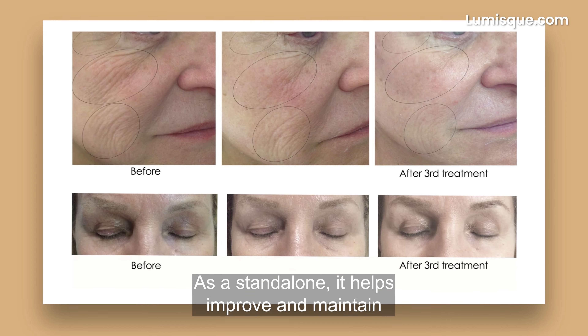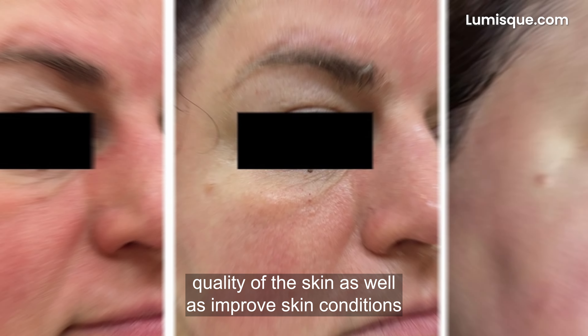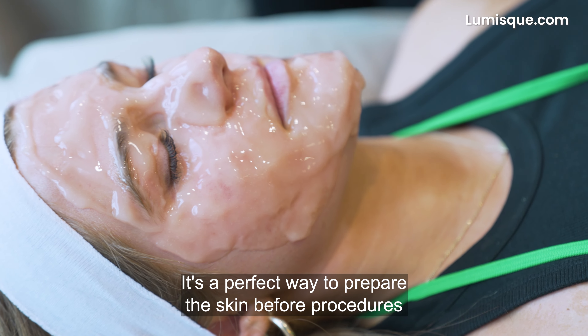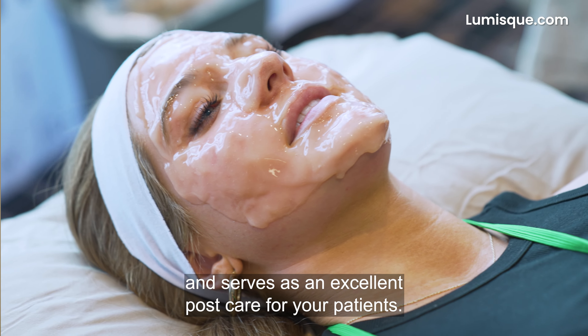As a standalone, it helps improve and maintain quality of the skin, as well as improve skin conditions like eczema and rosacea. It's a perfect way to prepare the skin before procedures and serves as an excellent post-care for your patients.